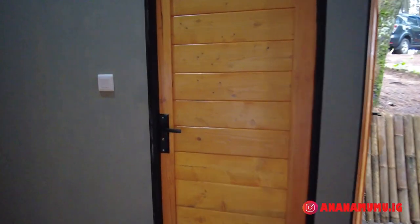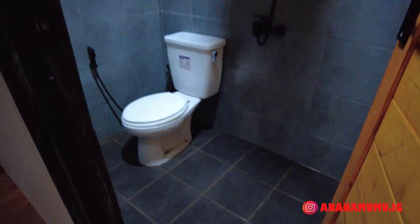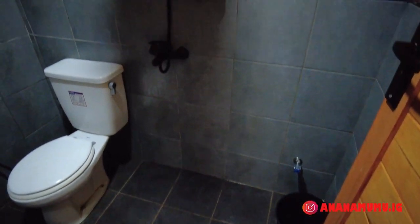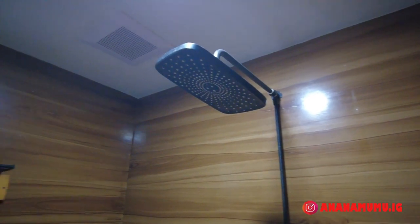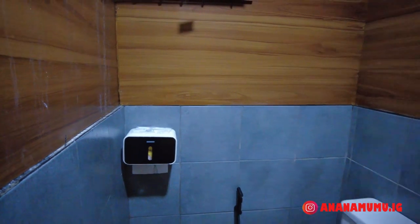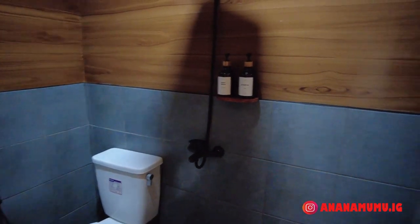On this side is the bathroom inside the cabin. It's clean with ceramic tiles, a sitting toilet, body wash and shampoo provided, a shower, exhaust fan, towels, tissues, and hot water. I already tested the hot water and it works well.